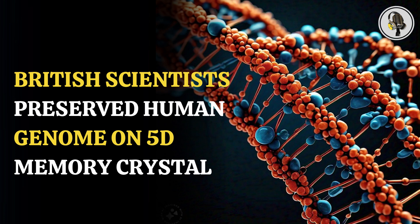Welcome to our podcast, where we explore fascinating stories and ideas from various fields. In this episode, we will talk about how human genomes stored in 5D memory crystal and how it will help to preserve it.